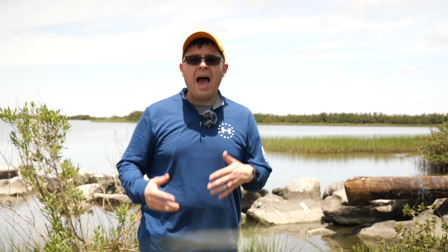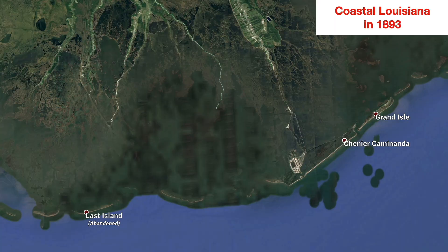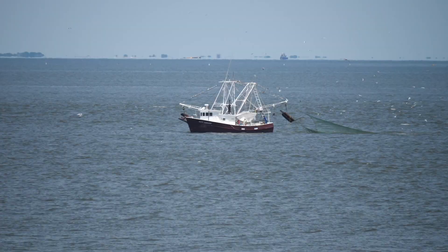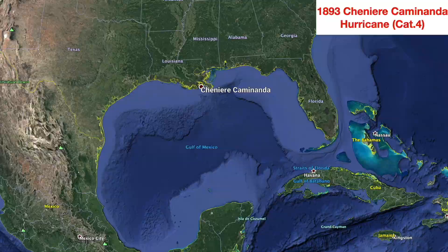Nothing, however, prepared the state for what was to occur a month later at a community called Chenier Caminanda — located on a peninsula of the mainland between the remains of Last Island and Grand Isle. It had a population of around 1,500 people, centered on the fishing industry supplying seafood to restaurants in New Orleans. The hurricane formed in the western Caribbean Sea, tracked over the Yucatan Peninsula as a Category 2 storm, and entered the Gulf, making landfall at peak strength with 135-mile-per-hour winds.